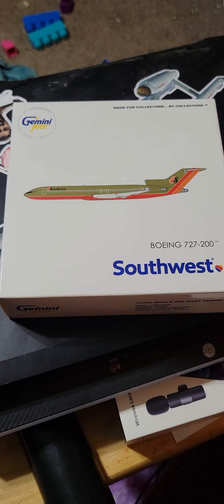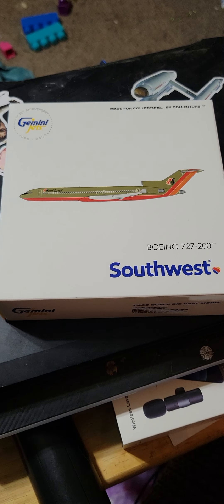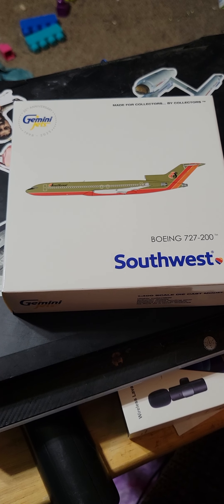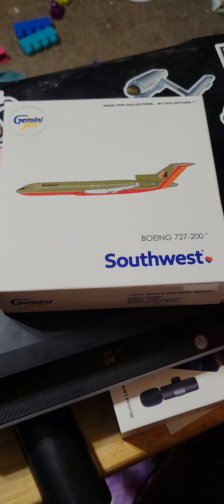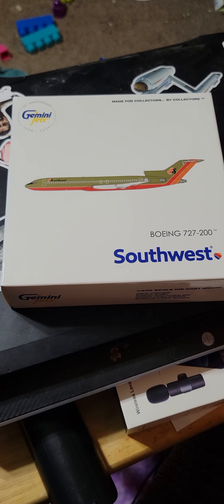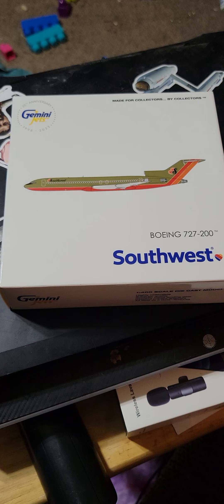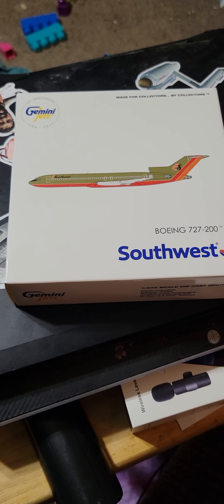Hello, my aviation enthusiasts and avgeeks. We got a new Gemini Jets December release: the Southwest Boeing 727-200. Some of you might remember I did get the 1-200 scale — this is the 1-400 scale.